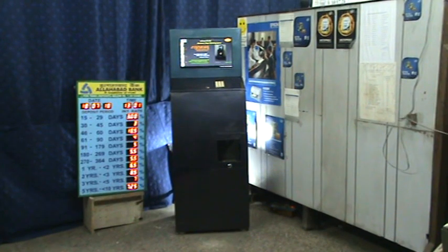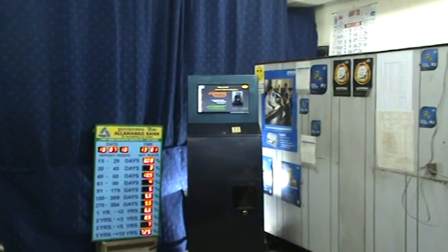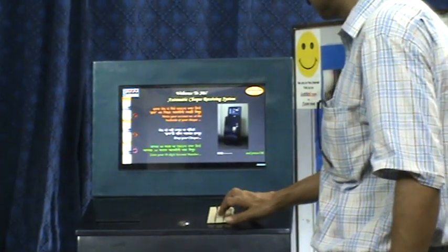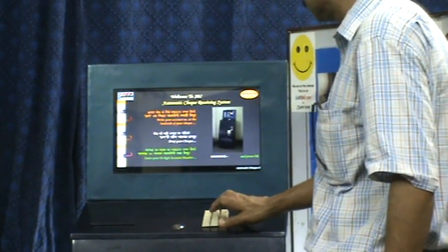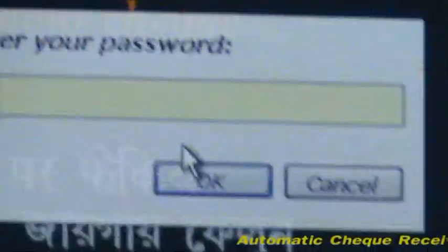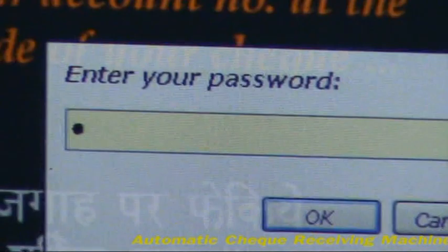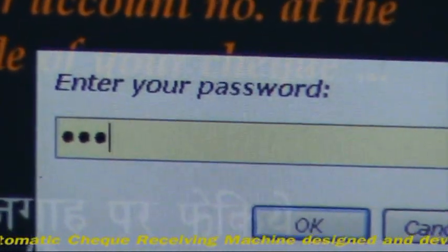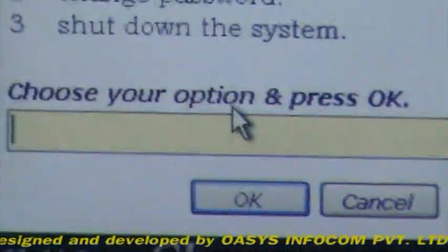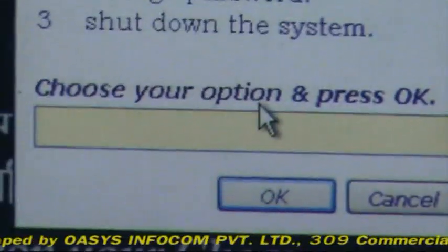Check clearing is also very simple and very much secured at the same time. To clear the cheques, enter 0 in place of account number. The system will prompt to enter a password. After entering the correct password, a pop-up menu will come up. Select option number 1. This shows the number of cheques dropped after the last clearance and the last clearance date and time.